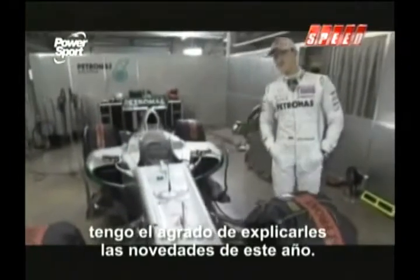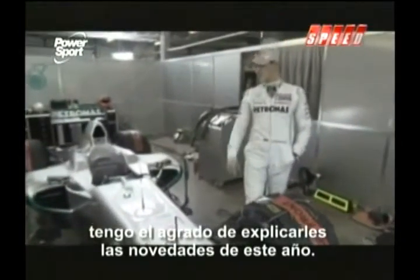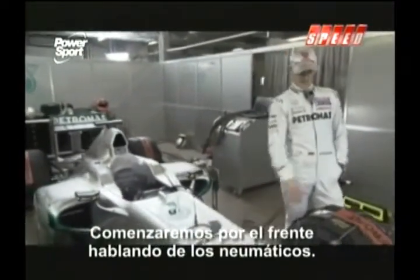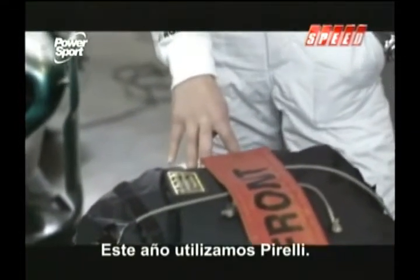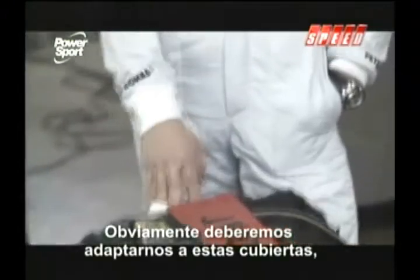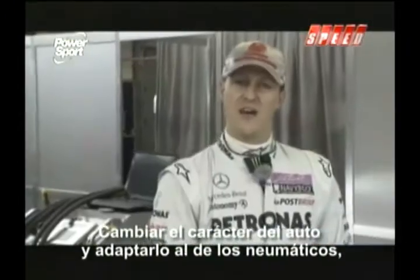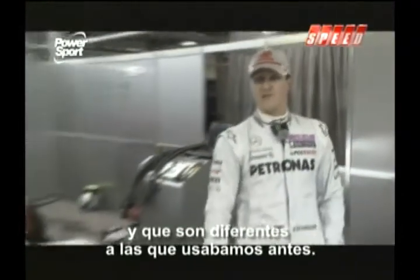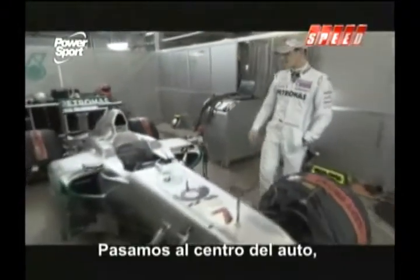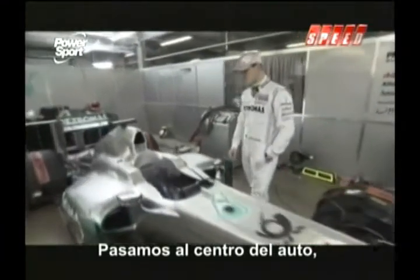From Mercedes GP Petronas, I have the pleasure of explaining the news of this year's regulations. We start right at the front, talking about the tires. This year's Pirelli tires mean our job is to get used to those tires and change the car in terms of its character and adapt it to the tire character, as they are obviously different to what we were used to.